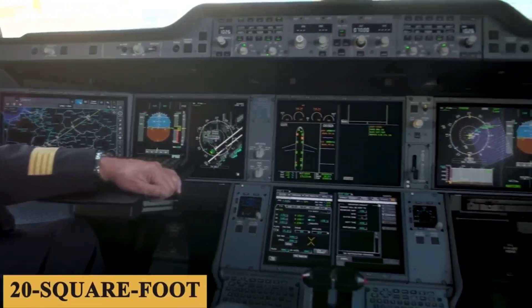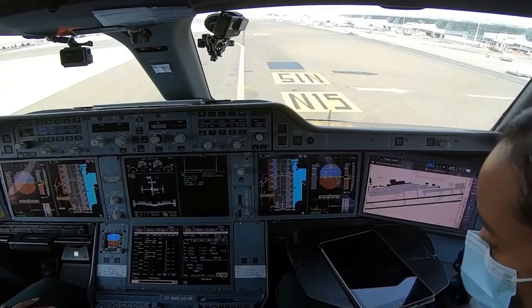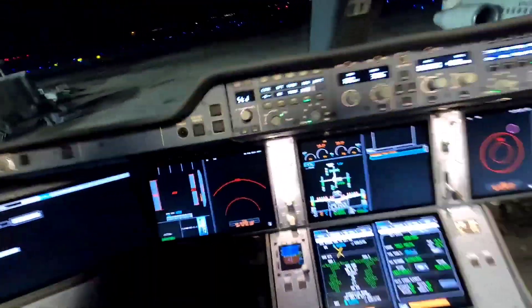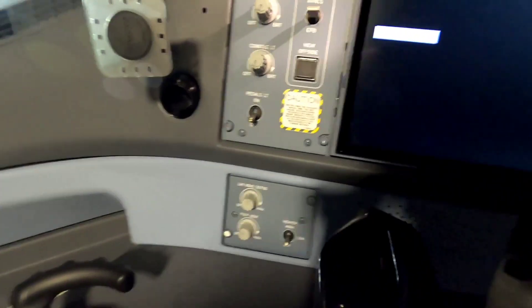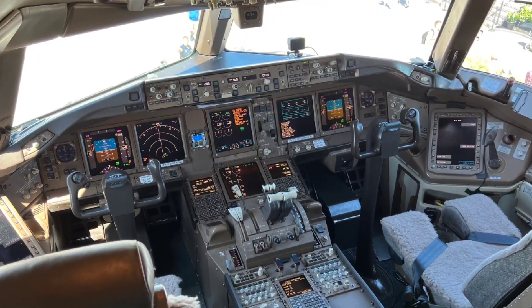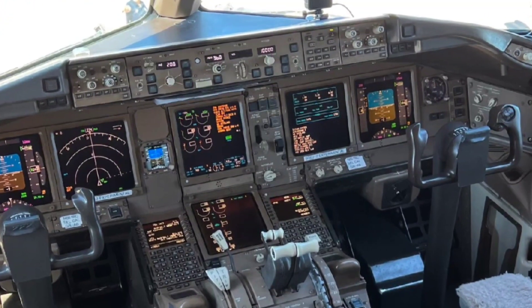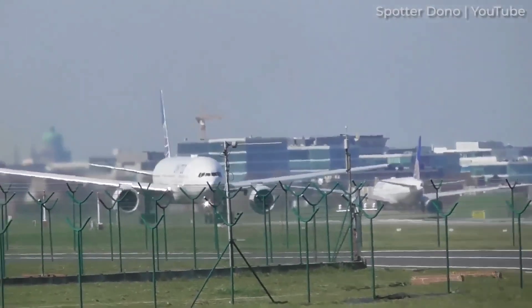Now let's step into the heart of these magnificent machines — the cockpit. The Airbus A350 cockpit design embodies the epitome of modernity and ergonomics. Pilots are greeted by a spacious and intuitively laid-out workspace featuring state-of-the-art avionics and fly-by-wire technology, with digital displays providing comprehensive flight information and intuitive controls at their fingertips, offering unparalleled situational awareness and control. Meanwhile, the Boeing 777 cockpit exudes a timeless elegance combined with cutting-edge functionality, offering a seamless blend of tradition and innovation, from the iconic Boeing control yokes to the intuitive glass cockpit displays.